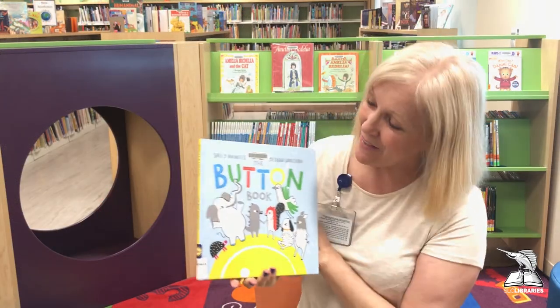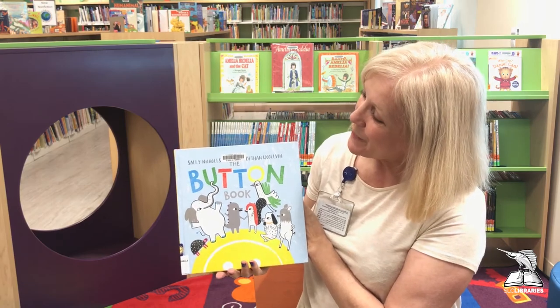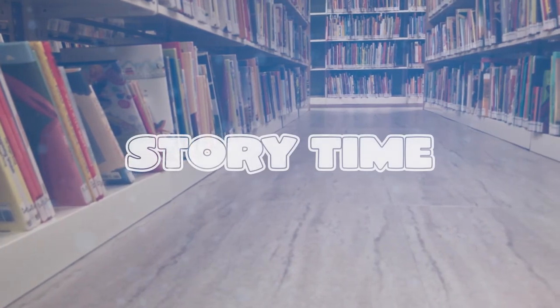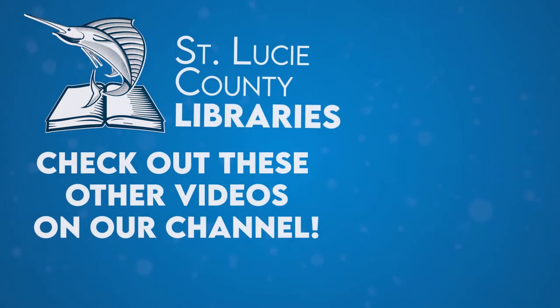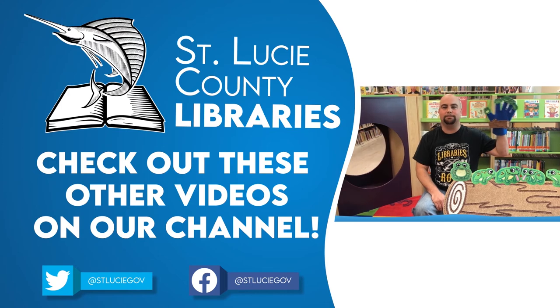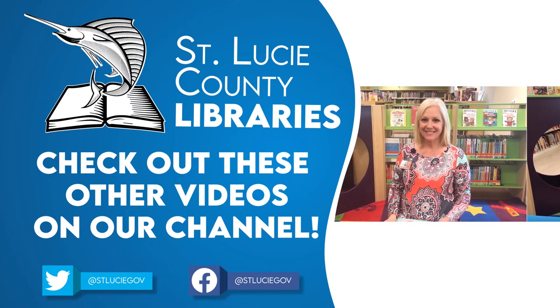And that's called The Button Book by Sally Nichols. Thank you for watching story time — subscribe to our YouTube channel so you don't miss new stories each week!